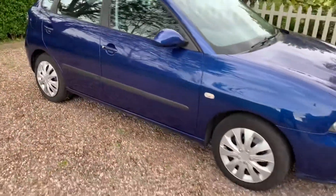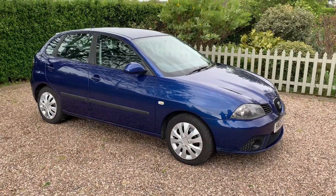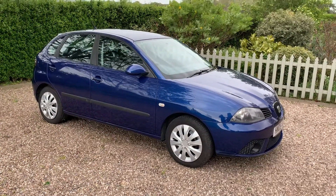I took it as a part payment against a car I sold, so I'm just sticking it on eBay with no reserve. If you've got any questions, just give me a call.